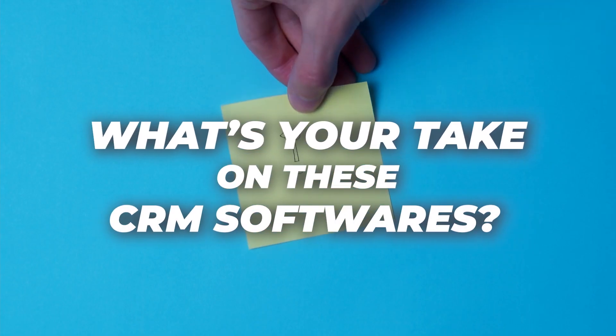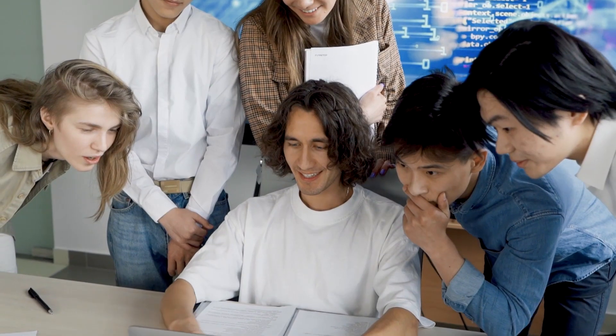So what's your take on these CRM software options, and what's going to be your choice? Do share your thoughts with us in the comments below — we'd love to hear from you.